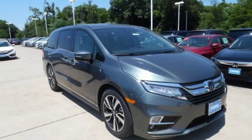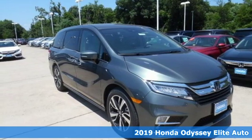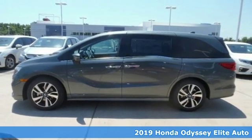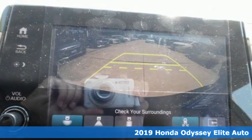Here's a new 2019 Honda Odyssey. You have responsibilities, that's why you have an Odyssey. You like to have fun, that's why you drive a Honda.